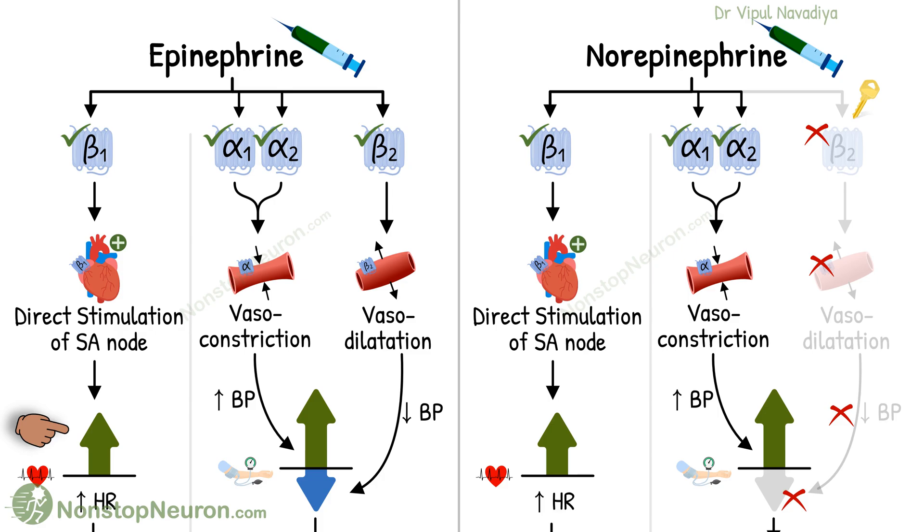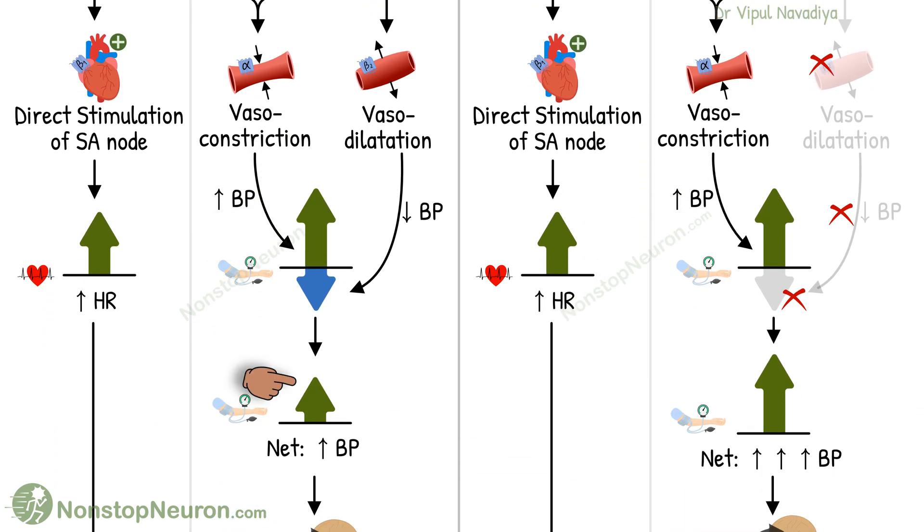But the game is not over yet. We also have alpha and beta-2 receptors. The alpha receptors are found in blood vessels, where they cause vasoconstriction — this tends to increase blood pressure. But in some blood vessels, we have beta-2 receptors, and they cause vasodilation, which tends to decrease blood pressure. Thus, there are tendencies in both directions, and the net result is some rise in blood pressure.